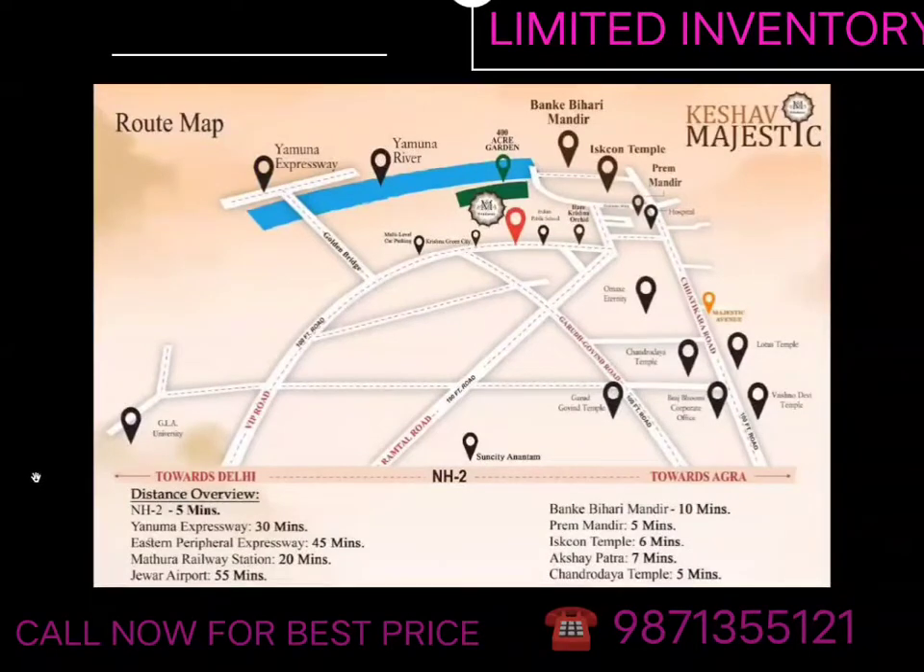When you enter from Delhi via Faridabad and Palwal, you will notice on the left side a very big university, which is called GLA University.